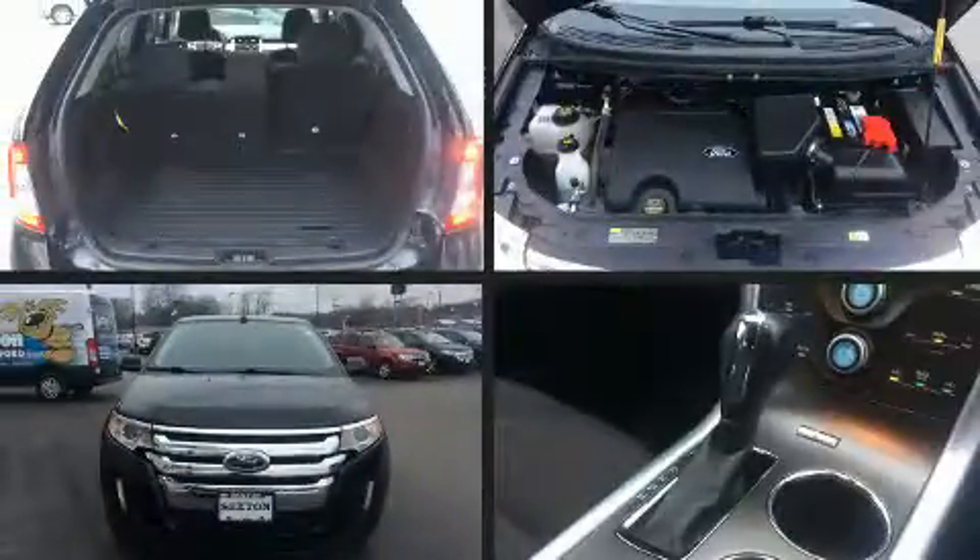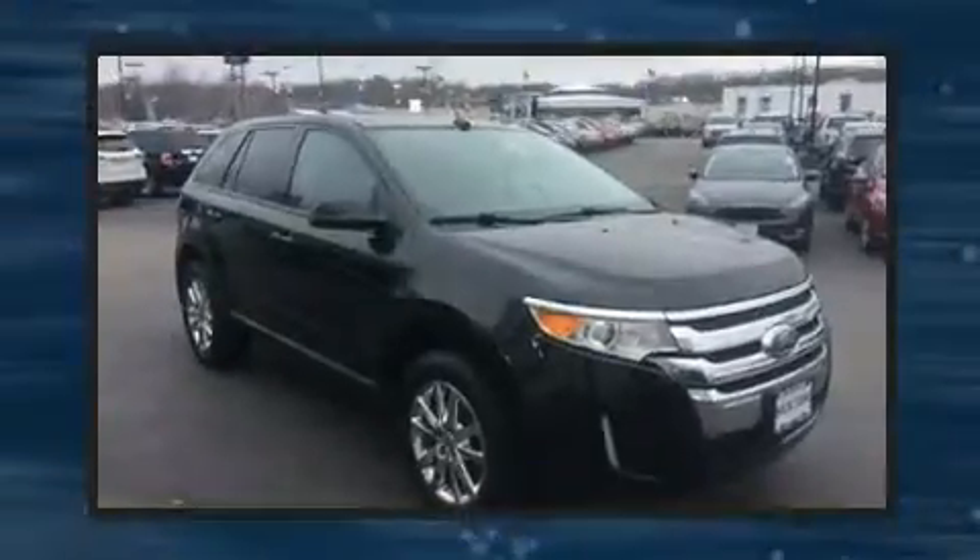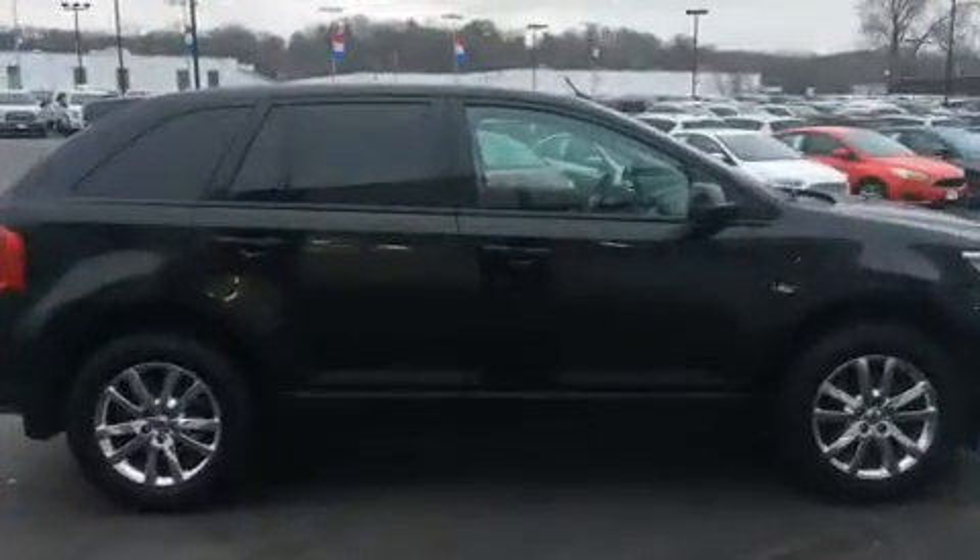Get excited about the 2012 Ford Edge. A 3.5-liter V6 engine pairs with a sophisticated six-speed automatic transmission, and for added security, Dynamic Stability Control supplements the drivetrain.